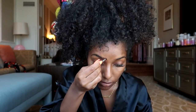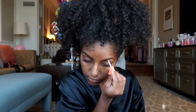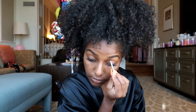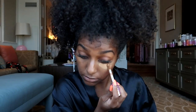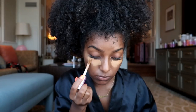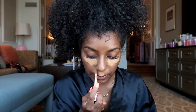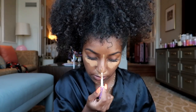I'm not going to use any foundation because that's just a little bit too much for the pool, but I do want to conceal underneath my eyes and just certain areas that I want to brighten up. So I'm gonna use my Tarte Shape and Tape to do that.